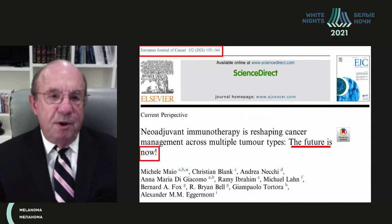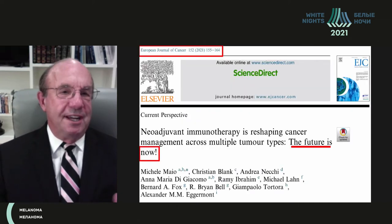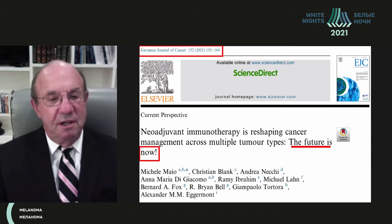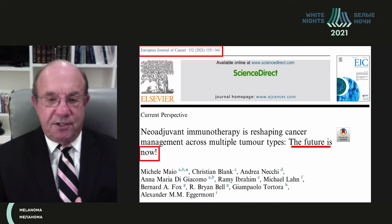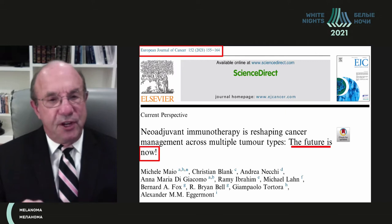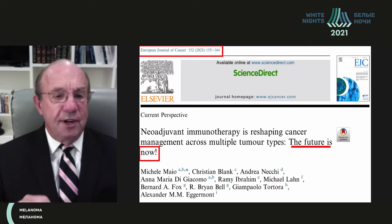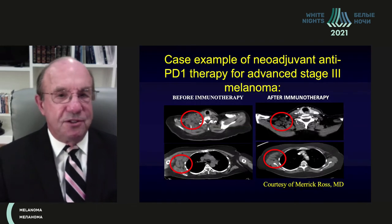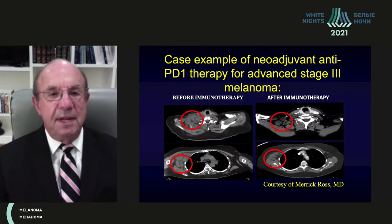I was going to say the future treatment is neoadjuvant therapy, but a recent publication by European experts including Alexander Egermont and Christian Blank, published just two months ago, makes the case that the future is now for neoadjuvant immunotherapy — not only in multiple tumor types, but specifically in melanoma. I believe this is true both now and in the immediate future.